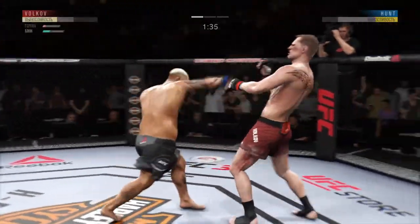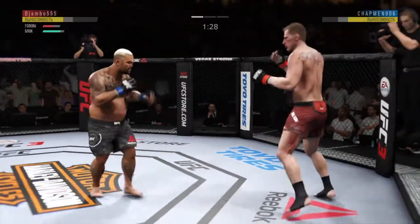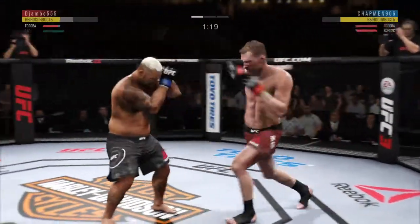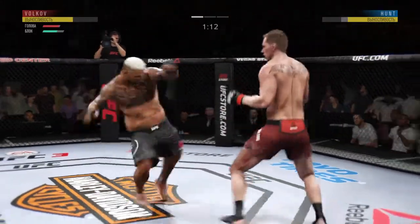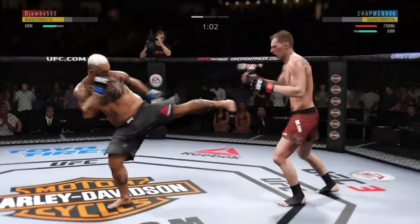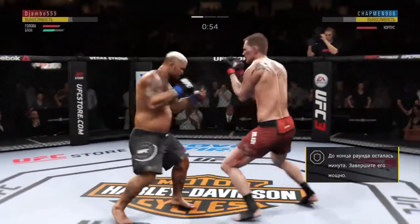Nice leg kick! He hurt him! This could be it! Big left! He's landing some good shots here. Nice leg kick. Throwing hard in the pocket. Very nice.